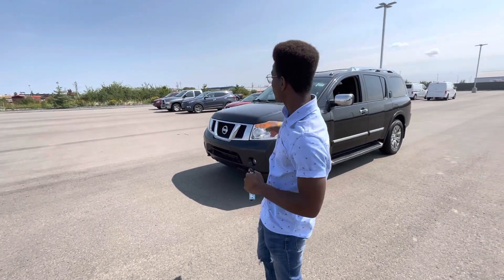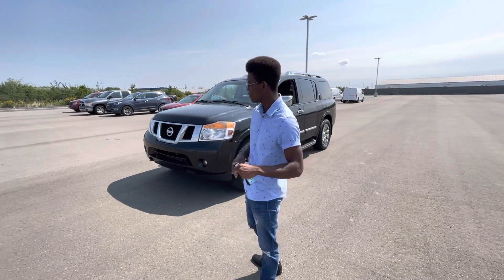Hey there Zayed, it's Rowan down here at LA Nissan. I want to quickly introduce myself so you know exactly who's working for you here at our store, as well as giving you a quick look at that gorgeous 2015 Nissan Armada that we were talking about over the phone.